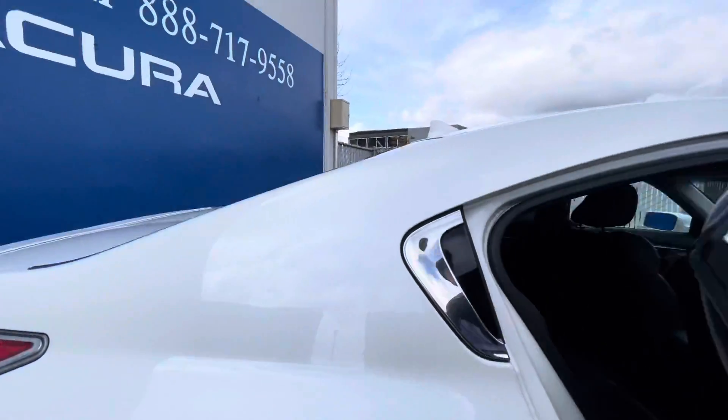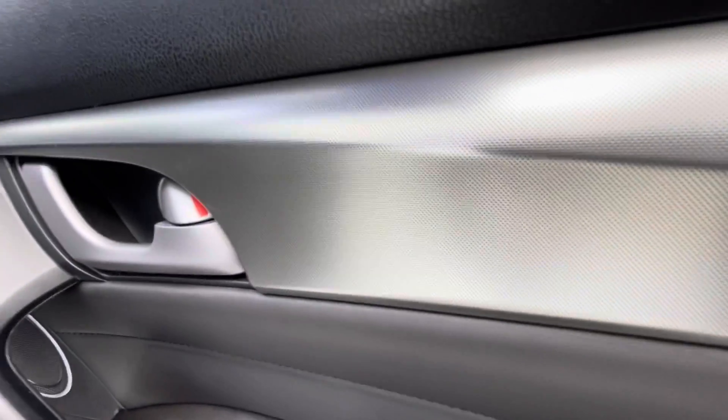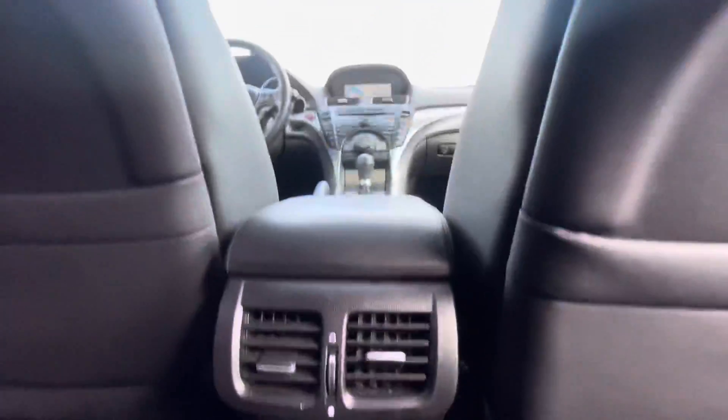It also has aluminum wheels, keyless start, dual zone air conditioning, rear spoiler, keyless entry, child safety locks, steering wheel controls, fog lamps, and power driver's seat.